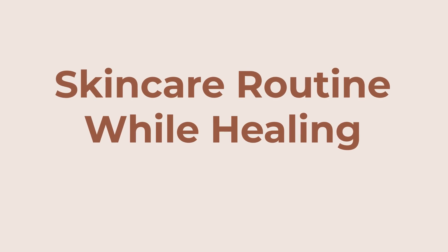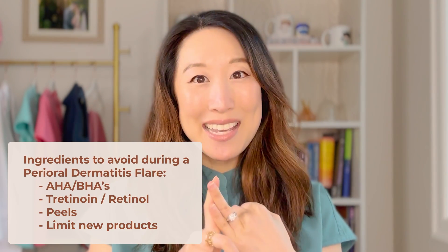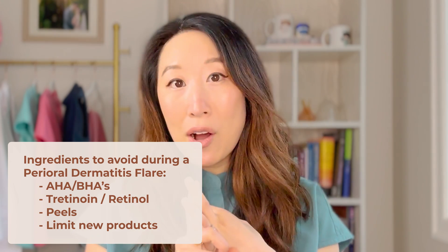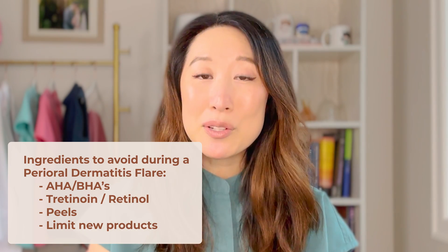In terms of your skincare routine when you're healing from perioral dermatitis, I generally recommend keeping it simple and very minimal, and cutting back on any actives that might be irritating your skin. When you have perioral dermatitis, your skin is very inflamed and sensitive, so ingredients you may normally tolerate you might not be able to tolerate right now. Examples of these actives could include AHAs or BHAs, acids, tretinoin, or retinol — and definitely no peels. I also recommend not starting a whole bunch of new products, as that can complicate the picture and muddy the waters about whether your reaction is from the perioral dermatitis itself or from a new product.